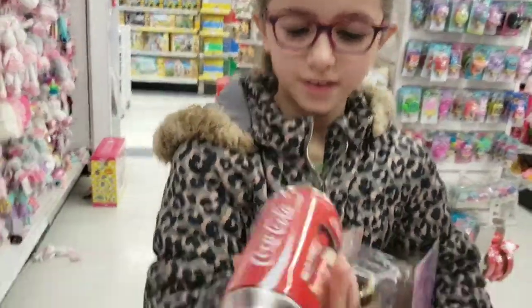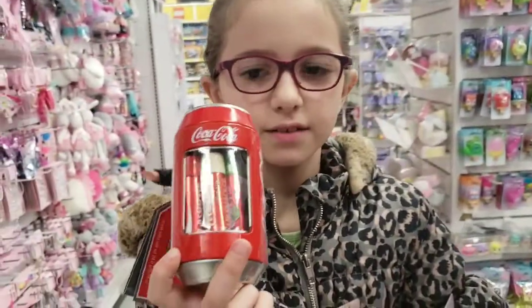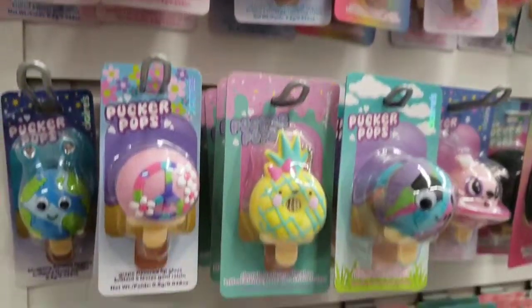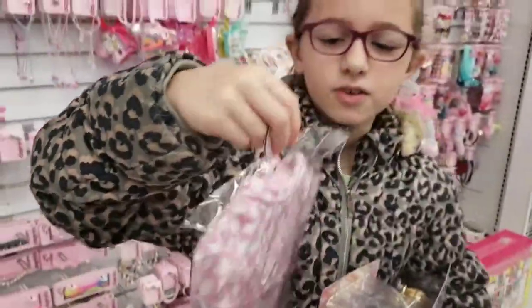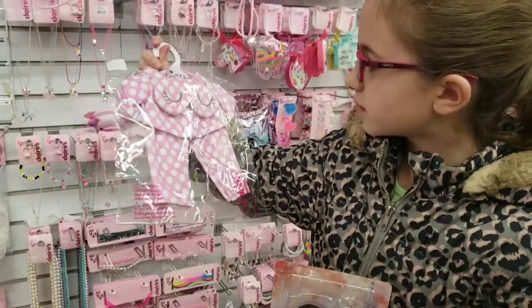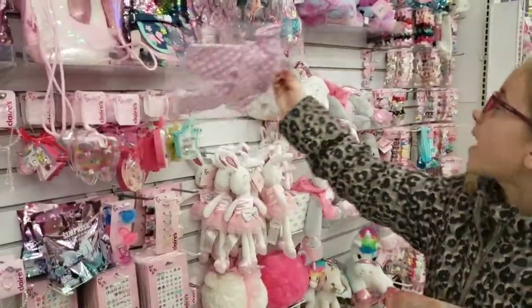And look, there's a Coca-Cola bottle — it has Coca-Cola lipstick. And then there's pajamas. These are so cute for American Girl doll pajamas, they're so cute. And there's like mini backpacks.